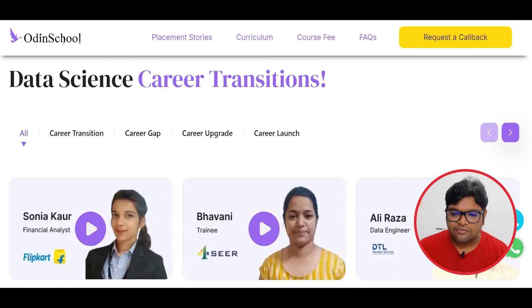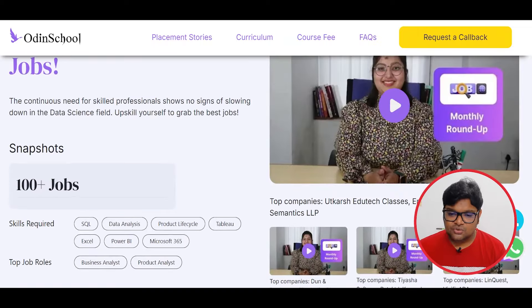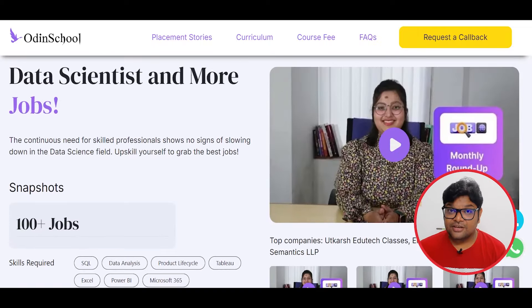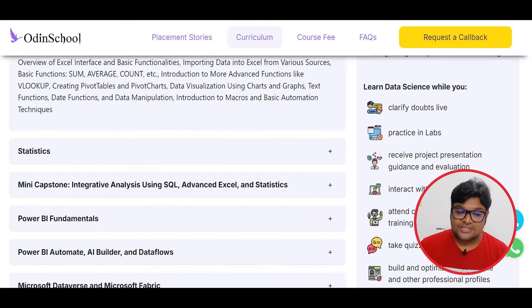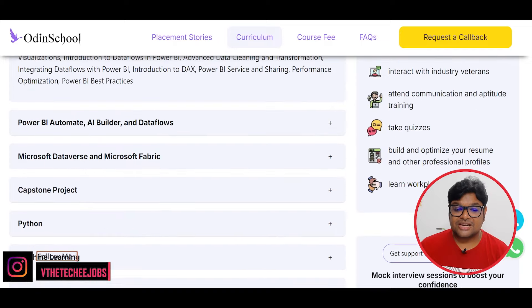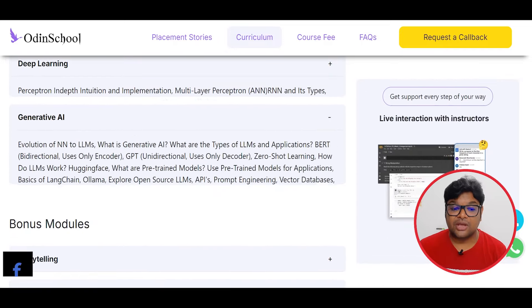If you have a placement record, you can select different candidates and different companies. The data science course covers SQL Basics, Advanced Excel, Statistics, Power BI Fundamentals, Advanced Power BI, Python Language, Machine Learning, Deep Learning, and Generative AI.